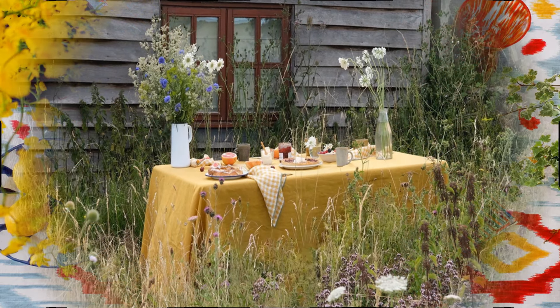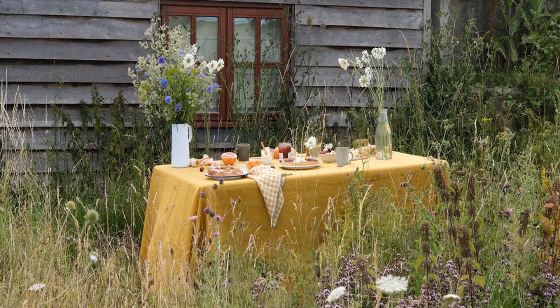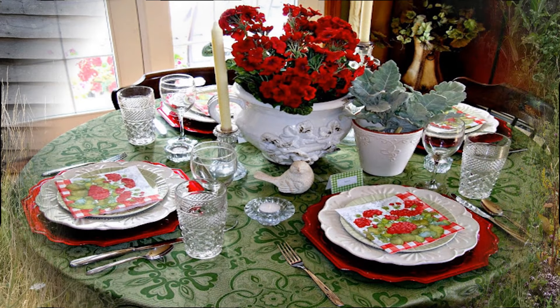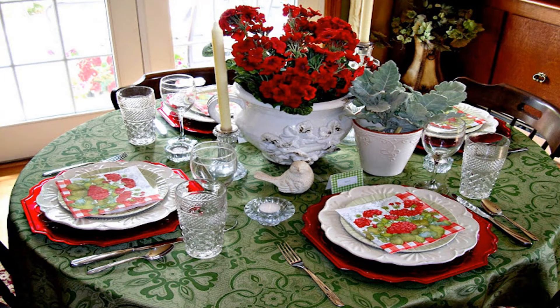If you have a meadow, you can just pop up a table, throw a tablecloth over it and decorate it simply with meadow or garden flowers. You can use a water jug or a bottle — anything really — and just have it simply laid with some fruit, cake and flowers. That's all you need.